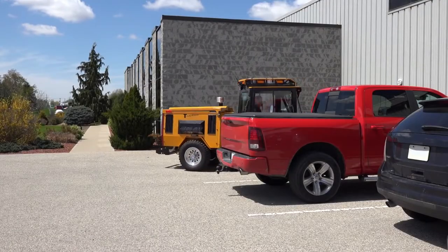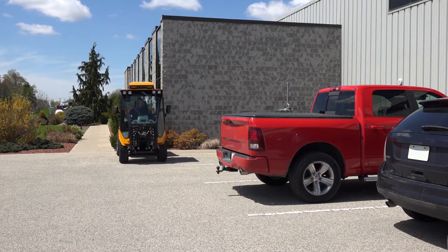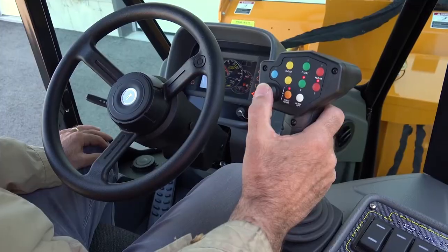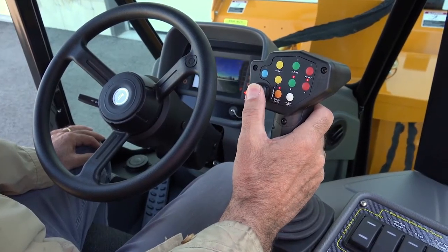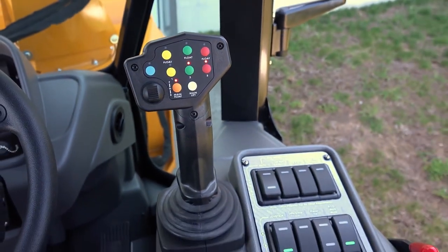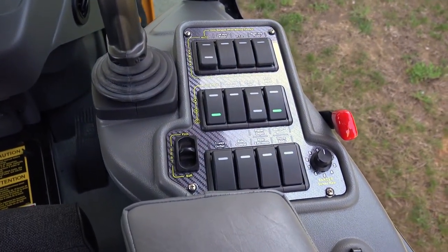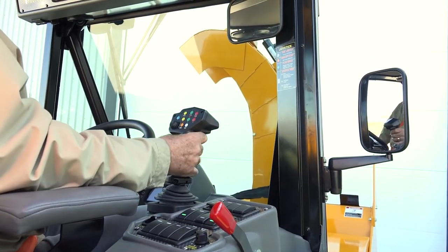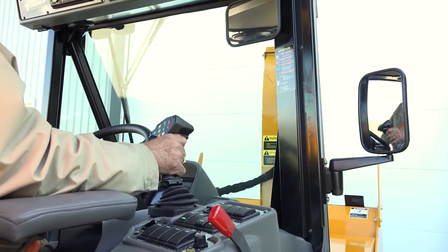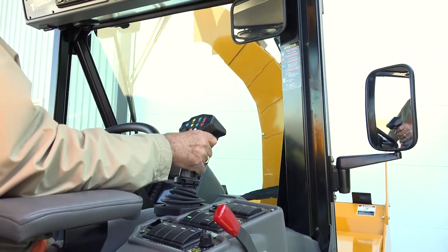Very simple controls for ease of operation require minimal training. Driving the MT7 closely mimics driving a pickup truck — simply use the foot pedal, brake pedal, and shift between forward and reverse by way of a switch on the joystick. A state-of-the-art joystick controls the attachment functions. It is very easy to use, extremely smooth, and programs itself automatically to the attachment fitted to the tractor. The operator simply places their arm on the padded armrest and with their hand resting comfortably on the joystick, all attachment functions along with switching between forward and reverse couldn't be easier or more comfortable.